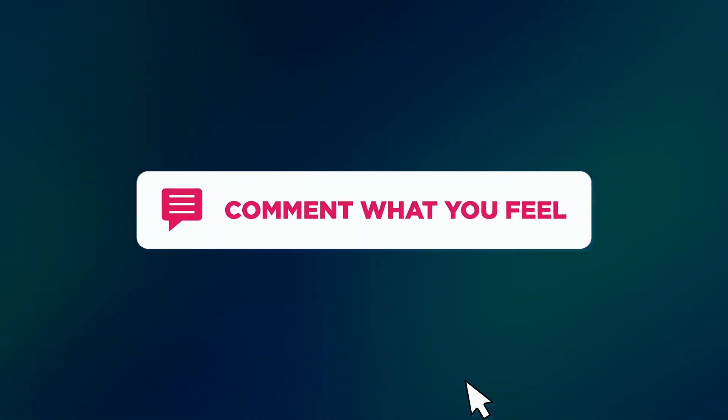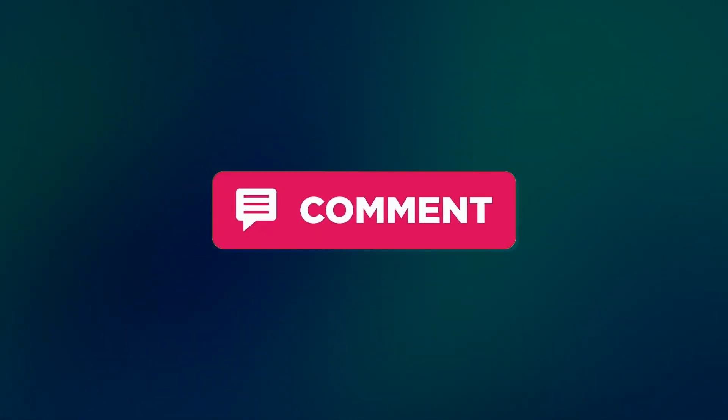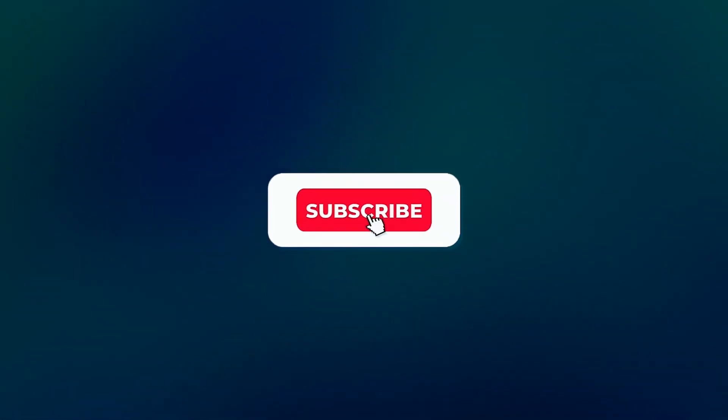Don't forget to subscribe and hit the notification bell to stay updated on our future episodes. Remember, your journey to brilliance starts with knowledge, and there's a lot more where that came from. See you in our next video.